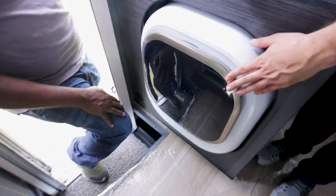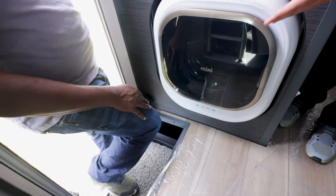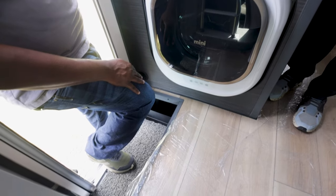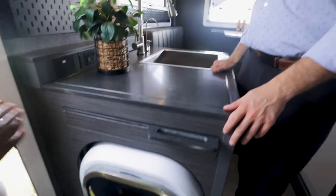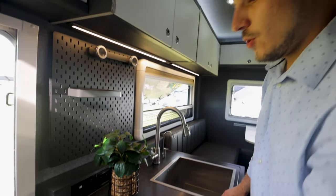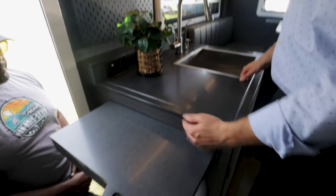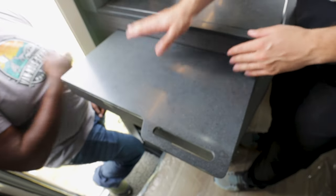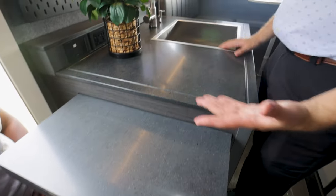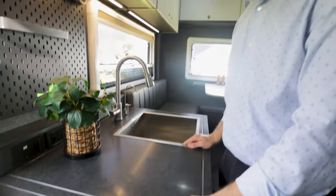We've still got the washer — it comes with a washing machine. You can upgrade it to a washer-dryer combo, but the downside is the dryer takes a lot of power, so most people are opting out of it. You also have your cooktop here — it slides out: a portable induction two-burner cooktop that sits flush with the countertop. The reason we did this is to not take up countertop space.